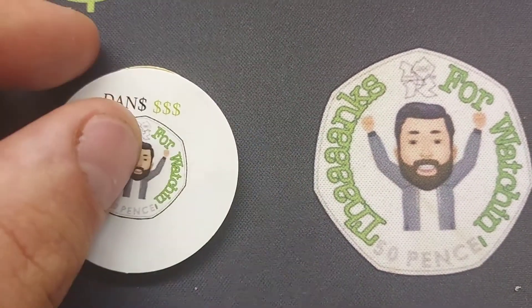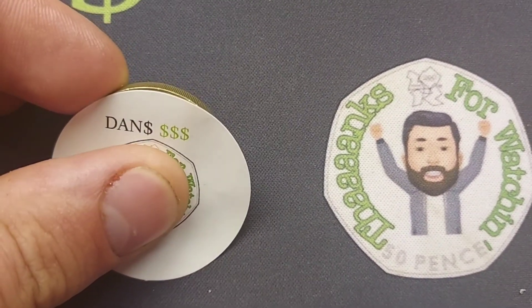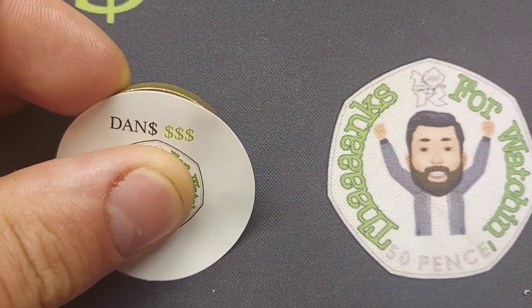We are back with day two of Guess Dan's Coin. Unfortunately, nobody did guess it correct over the last 24 hours.